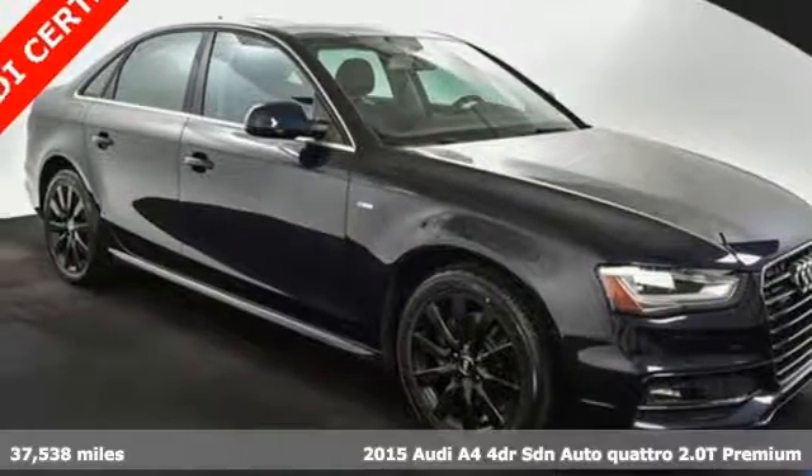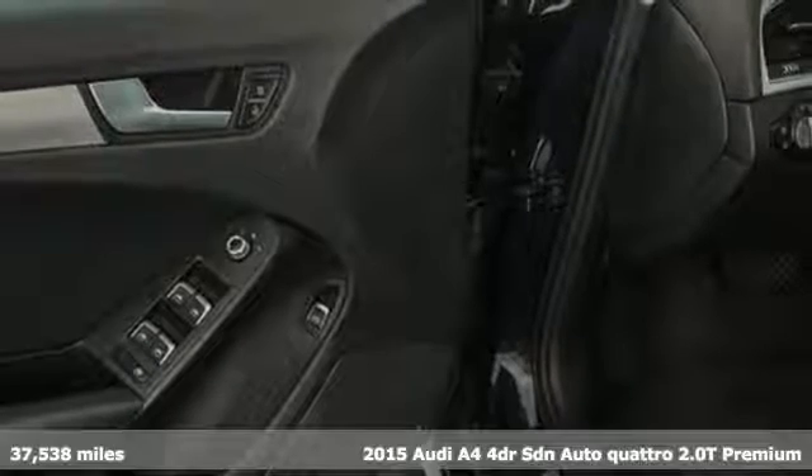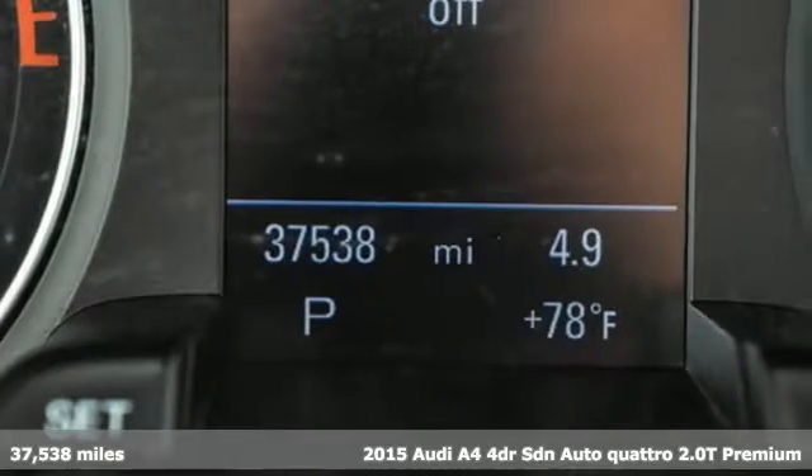It's a 2015 Audi A4. This captivating A4 is the sedan that over delivers on luxury and performance.